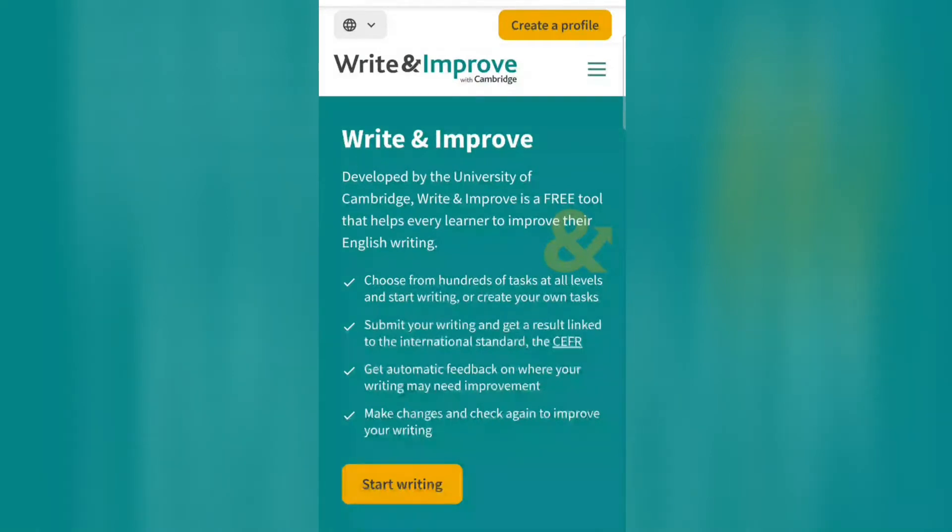Today in this video we will talk about Write and Improve with Cambridge — how you can improve your writing skills with the help of this website.